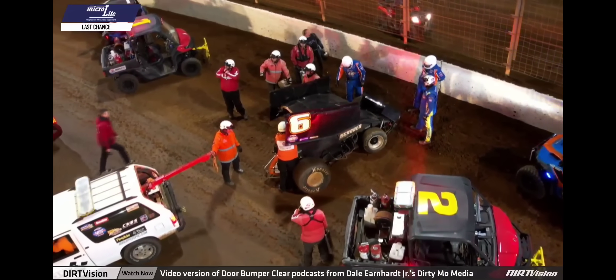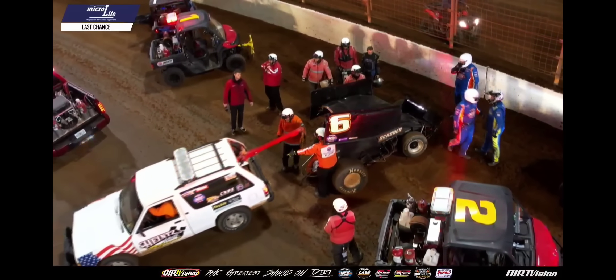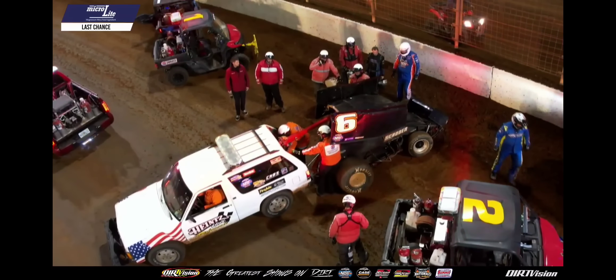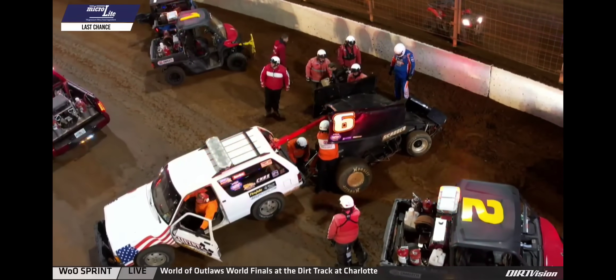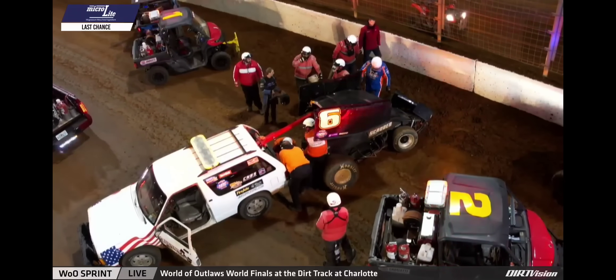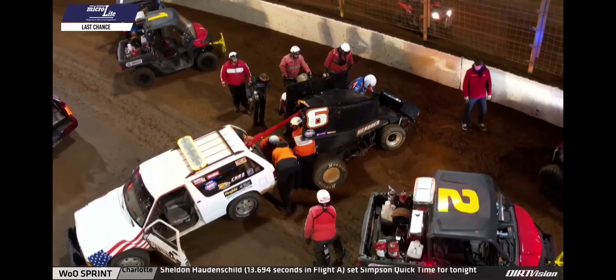This may be a bit of a break for Lance Deweese, whose Shiro Motorsports number 12 stayed in the Federated Car Care work zone. The crew continues to work on that machine, but there is an opportunity for Deweese to join the field for the start of this Microlite last chance showdown, though he will have to do so from the rear of the field instead of his originally scheduled outside front row starting spot.